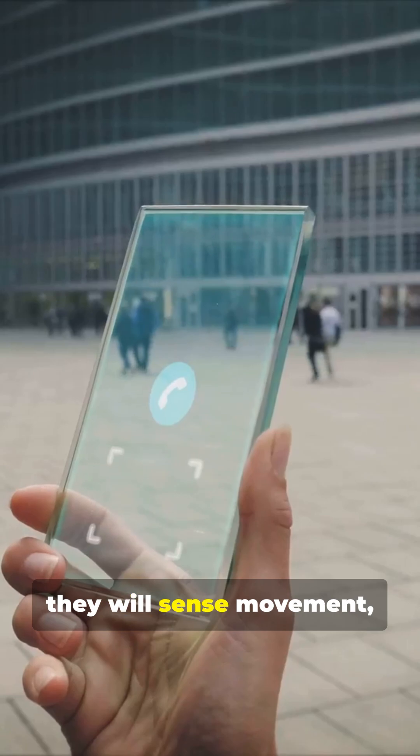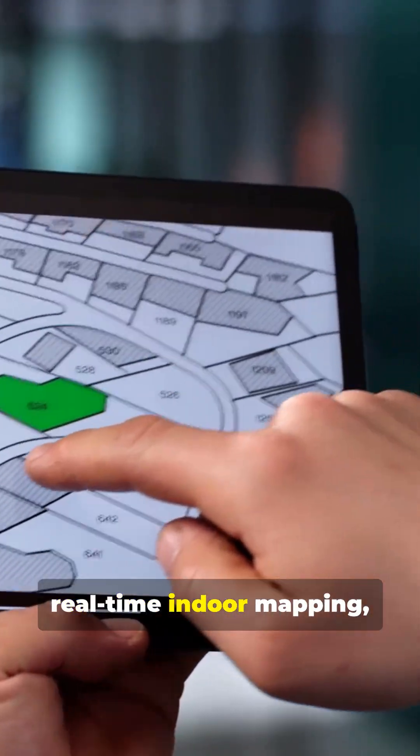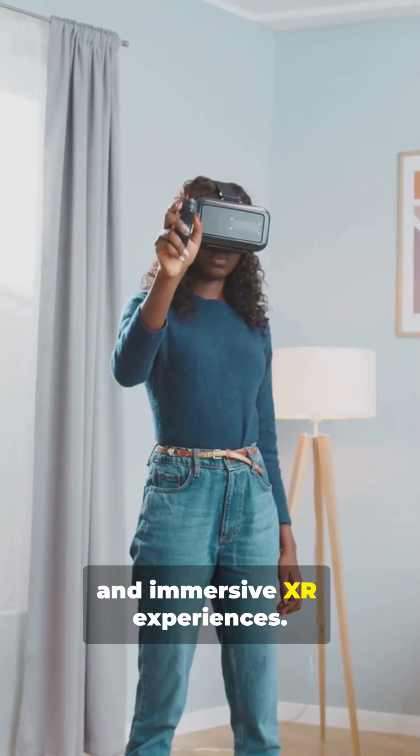With 6G, Intelligent Surfaces won't just reflect signals — they will sense movement, objects, and gestures. This powers real-time indoor mapping, better security, automation, and immersive XR experiences.